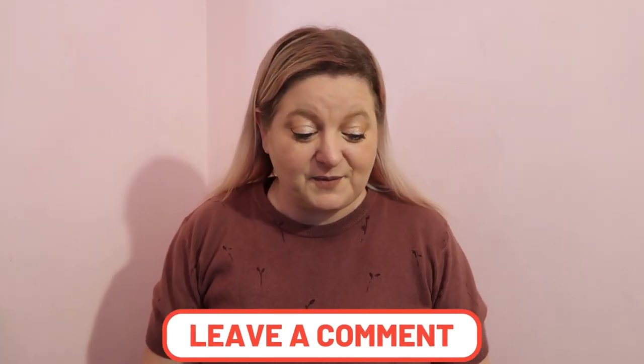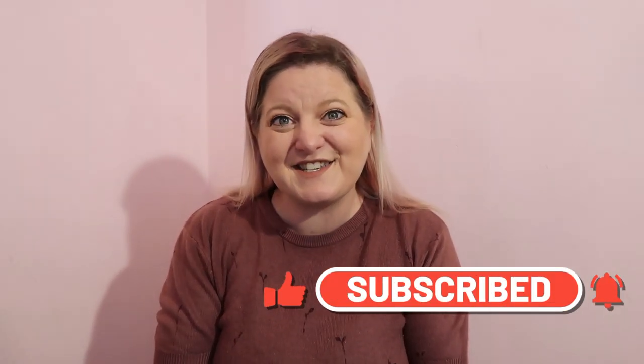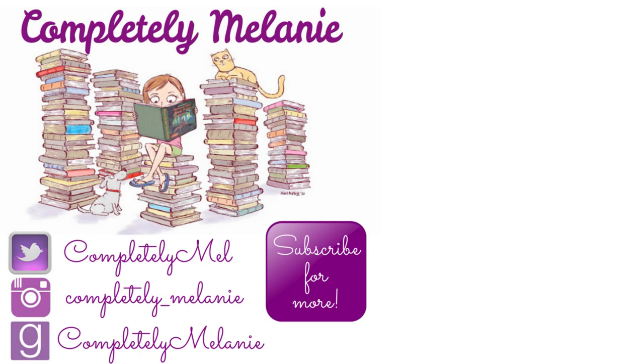That's everything in all eight bookish boxes! What was your favorite item? Comment below — my favorite non-bookish item has to be the Blood and Ash oven mitt and pot holder. I love when they give really useful items. As far as books go, I'm most excited for What Big Teeth — I love retellings and can't wait to see how they do this one. If you enjoyed this video, give it a thumbs up, subscribe for more, and until next time, remember to always be completely you. Bye!